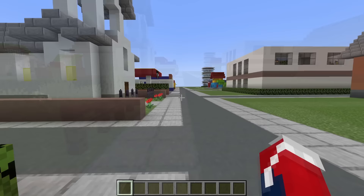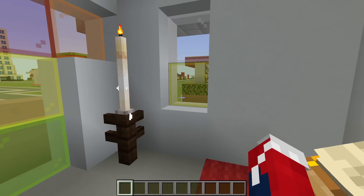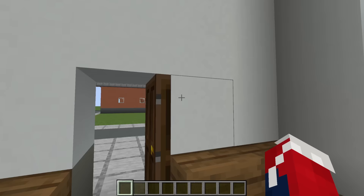Moving on, we have a mini modern church. I really love this design — it's actually adapted from the villager church, believe it or not. We have a speaking area, some stained glass, candles, and some seating. My favourite part is the giant church bell up at the top.